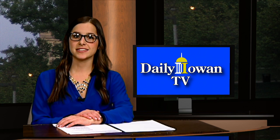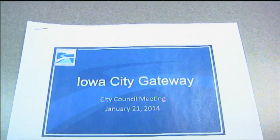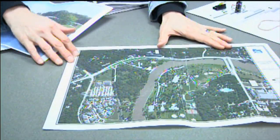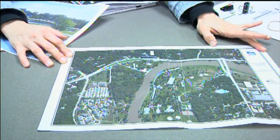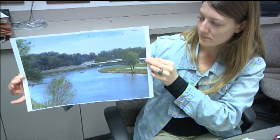Last month, the Iowa City City Council approved design plans for the Gateway Project. Upon its completion, the project is intended to improve the effects of flooding by elevating part of Dubuque Street and revamping Park Road Bridge. The project is also focusing on designing a more visually appealing look that people can appreciate as they enter Iowa City.